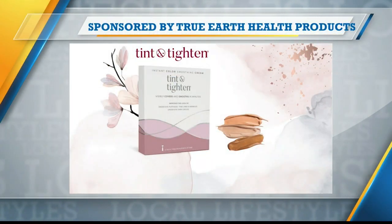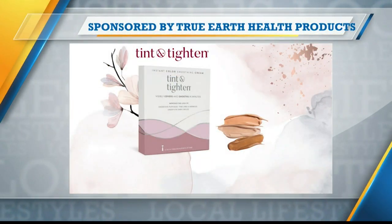This portion of Lifestyles is sponsored by True Earth Health Products. If you could get a tinted cream that also gets rid of fine lines and wrinkles, would you buy it? Lifestyle expert Devin Almonte is here with more.